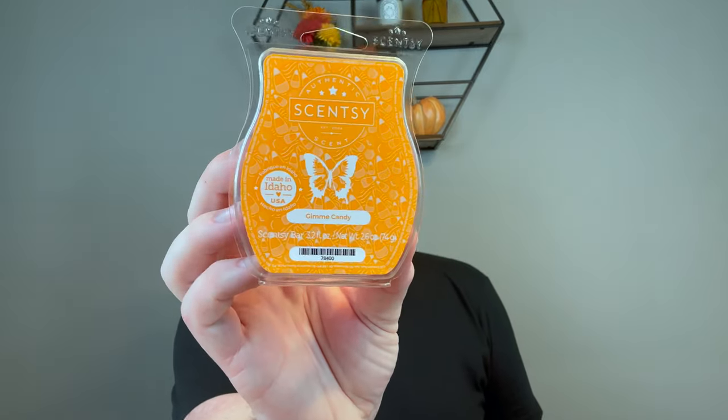This is one people rave about and I never tried it last year — Gimme Candy. I believe this was the scent of the month when the Frankenstein countdown to Halloween warmer came out. The description: 'a sweet confection of caramelized sugar, golden honey, and sweet buttercream make for the ultimate sugar rush.' This is like a rich bakery buttercream — yummy, I can vibe with this. That's going to be a great Halloween bar.